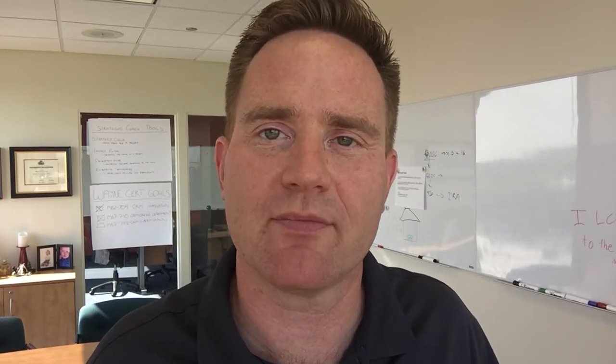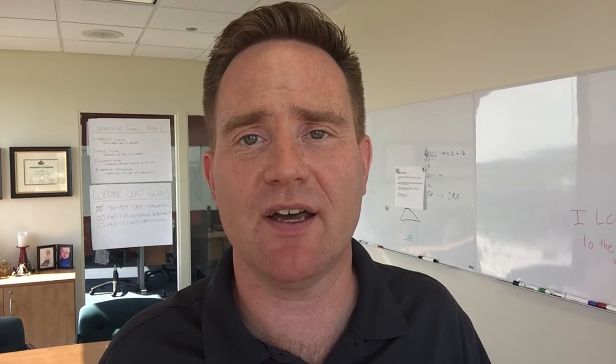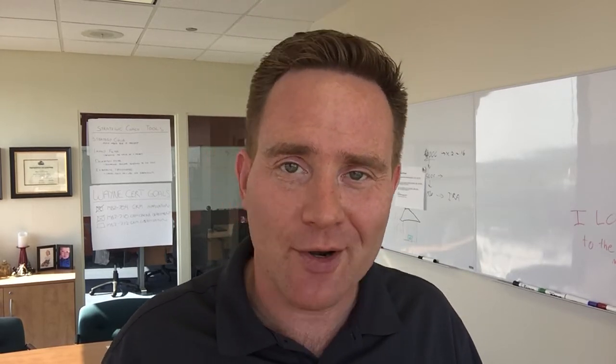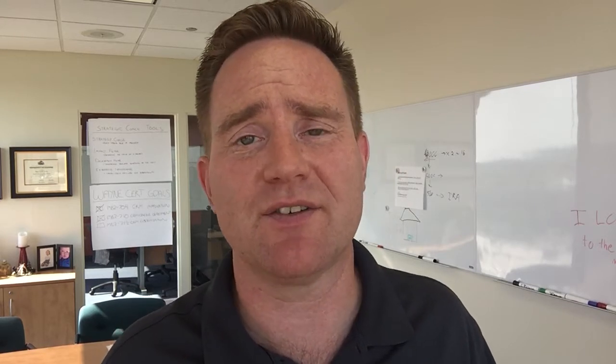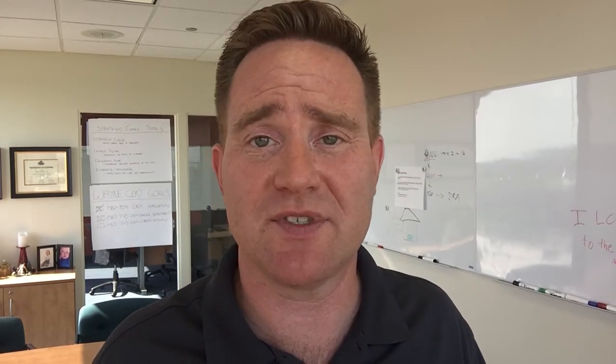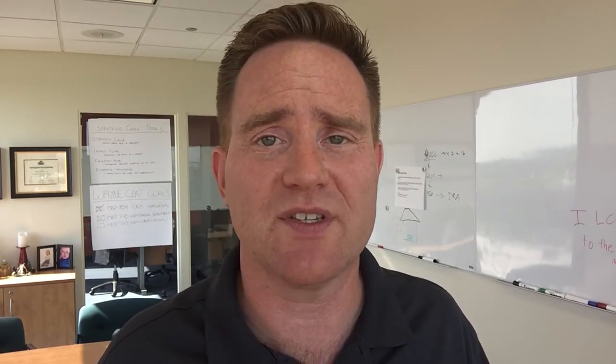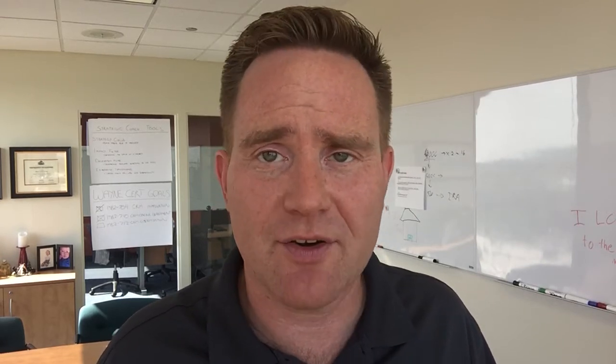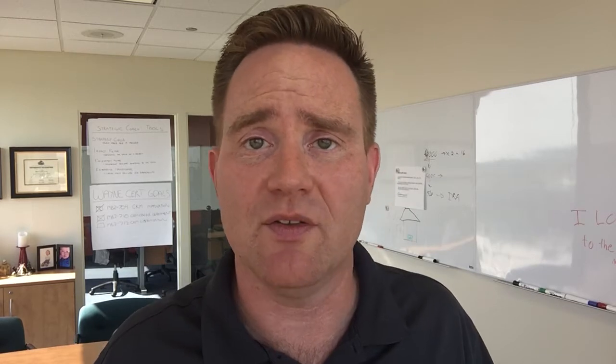Hi, Wayne Chapin from Xerillion. We've had some concerns from clients about the ransomware virus known as WannaCry. WannaCry primarily is a serious concern for organizations that are still running operating systems that are no longer supported, like Windows XP and Windows Server 2003. That being said, there is a security patch which I have provided in a link below this video.